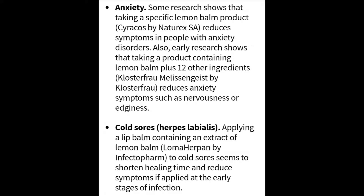With anxiety, some research shows that taking specific lemon balm products reduces symptoms in people with anxiety disorders. Also, research shows that taking products containing lemon balm plus other ingredients reduces anxiety and symptoms such as nervousness and edginess.